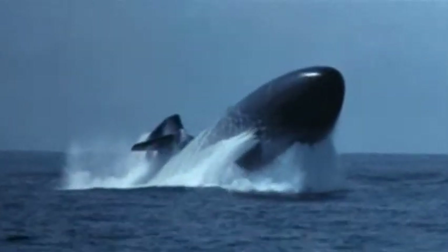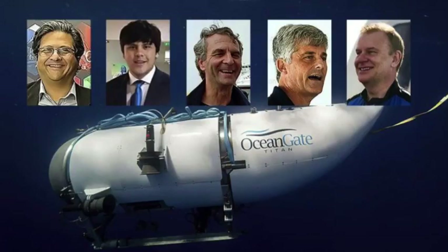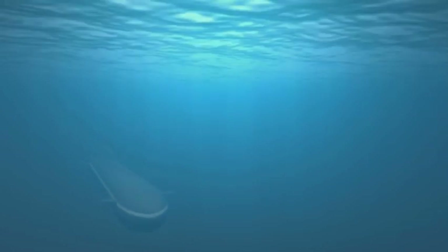Unfortunately, it seems that history will continue to repeat itself due to human nature. Hopefully, this discussion provides some closure and encourages further examination of the causes behind the Titan submersible implosion.